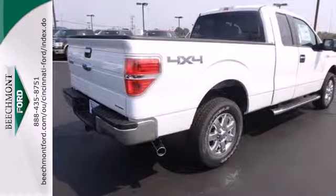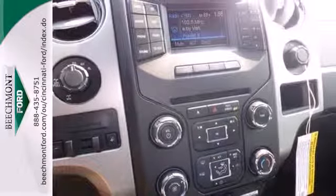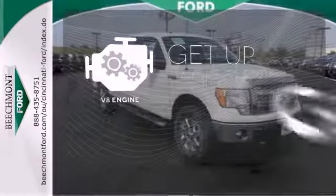Its safety technology has few truck rivals, with features like multiple airbags, anti-lock brakes, and stability and traction control. Great features are at your beck and call with SYNC technology. The V8 engine provides the power you need.